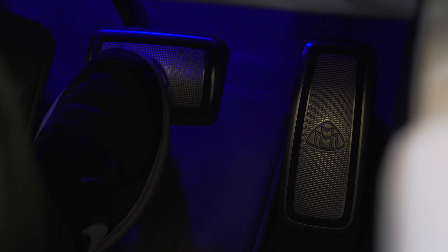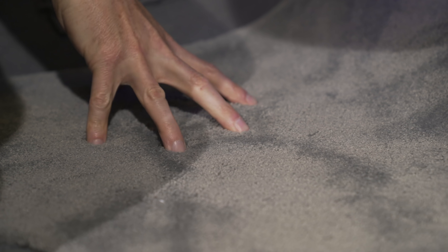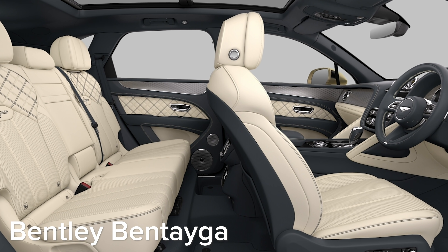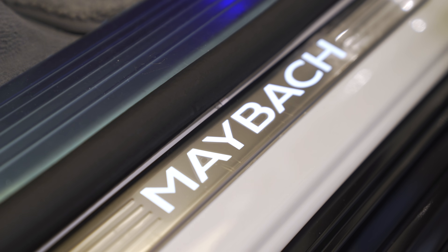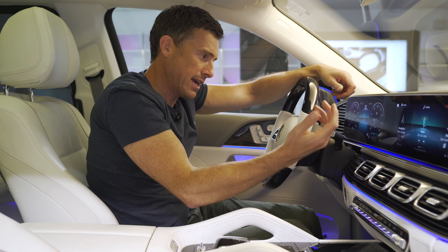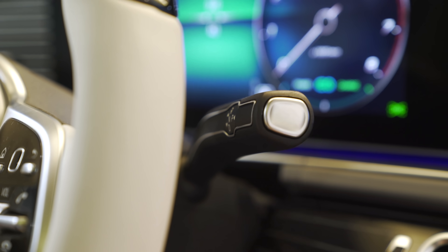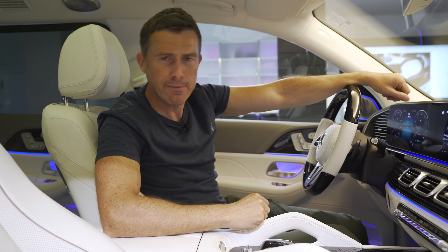You've got metal pedals with the Maybach logo on them, thick carpets — you're going to need that if you're going up against things like the Bentley Bentayga or the Rolls-Royce Cullinan — and Maybach branded kick plates. There is one thing I'm not so keen on though: the gear selector is like that on an A-Class. They've tried to jazz it up with some chrome trim, but they should have covered it in leather or made it with onyx or even myrrh.